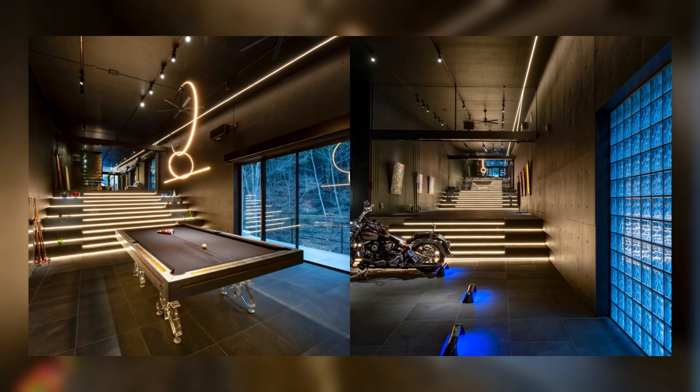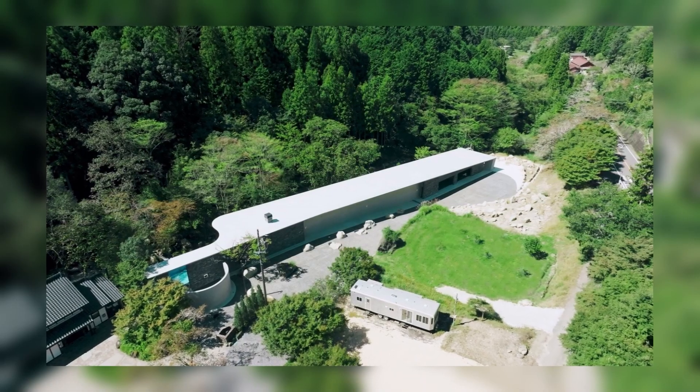However, it was a good time for us to rethink the design. We used the large rocks in the landscape design, aiming for a fusion of the landscape and architecture.